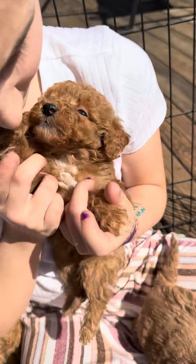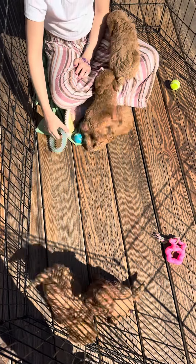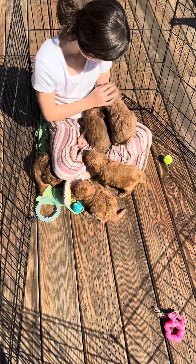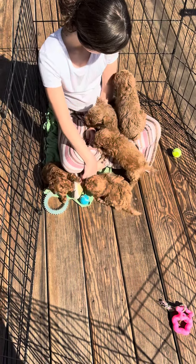They're all doing really good. They just started eating mush. They love humans, as you can see, especially little ones.